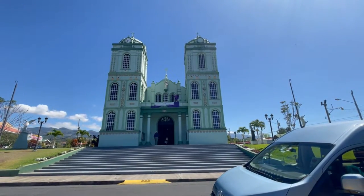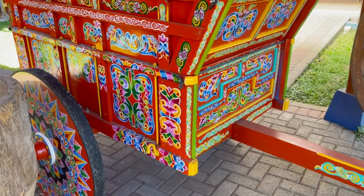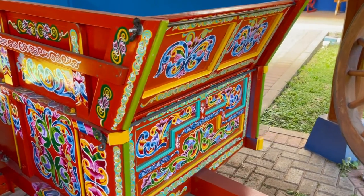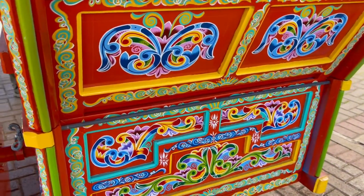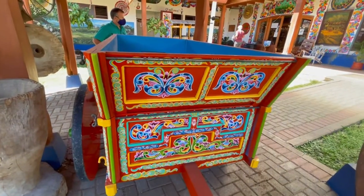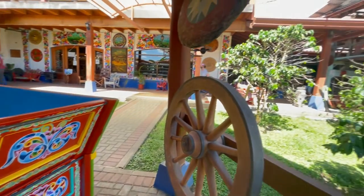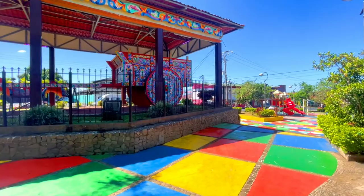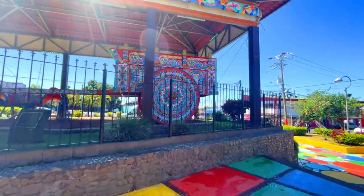If you spend some time in Costa Rica, you may have noticed that ox carts are a really big deal — in fact, they are an important national symbol of the country. They used to be used to transport things, mostly coffee beans, from the farms to the ports for exportation. Nowadays, artisans make these beautifully intricate, vibrant ox carts as a form of art that is unique to Costa Rica. Sarchi is specifically known as the birthplace of the ox cart, and it boasts the oldest and largest ox cart factory in the country, which is more than 100 years old.